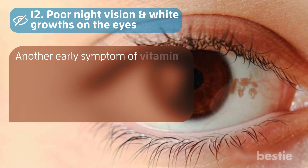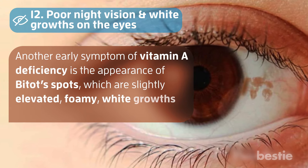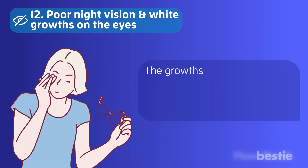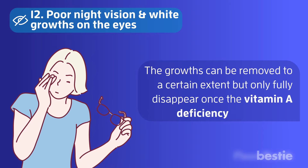Another early symptom of vitamin A deficiency is the appearance of Bitot's spots, which are slightly elevated, foamy, white growths on the white part of the eye. The growths can be removed to a certain extent, but only fully disappear once the vitamin A deficiency is addressed.